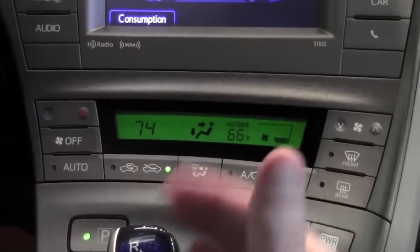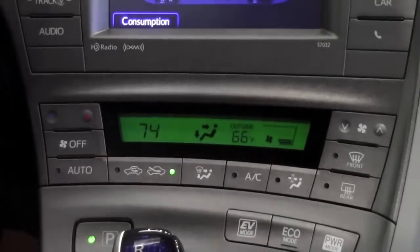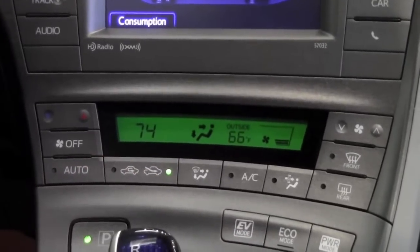You'll mainly feel the fan volume going up and down, producing more or less air to keep the cabin at the temperature that you've chosen, similar to your thermostat at home.